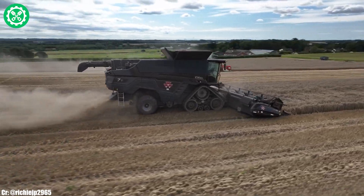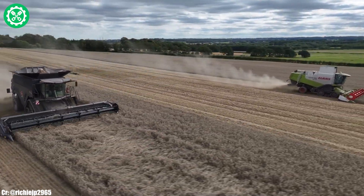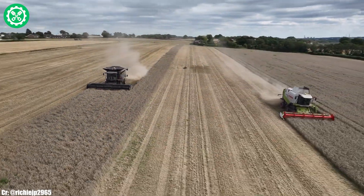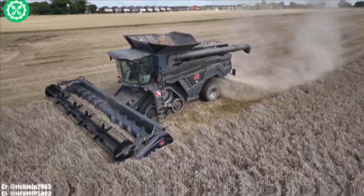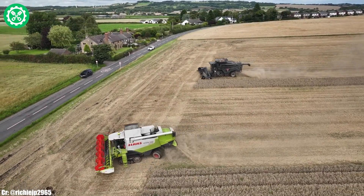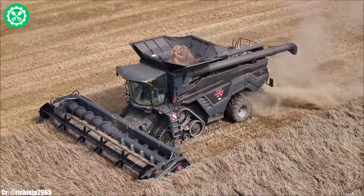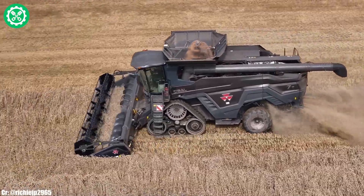The spacious and tech-savvy VisionCab provides operators with a comfortable and intuitive workspace, featuring advanced controls and connectivity options for extended working hours. The Ideal 7T's compatibility with a variety of headers enhances its versatility, allowing farmers to tackle different crops and field conditions. Integrated precision farming technologies, such as AgCommand trademark telemetry, contribute to accurate field management and data-driven decision-making.